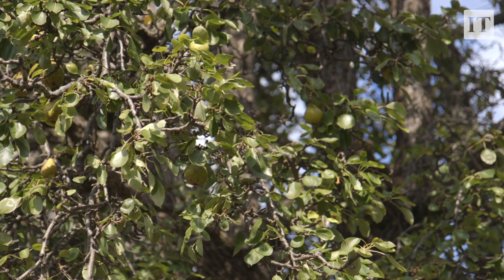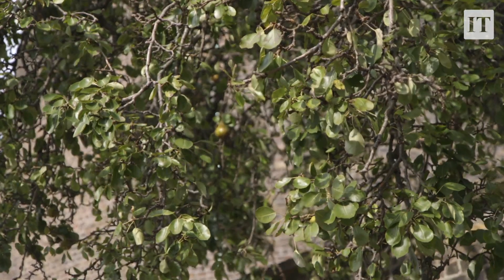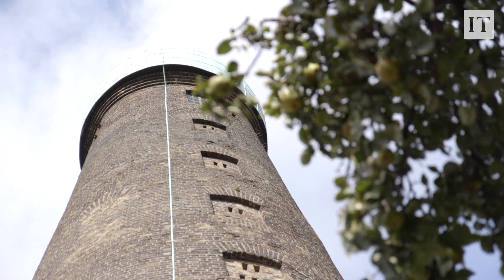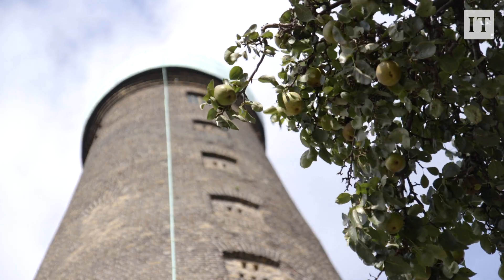We're about to renew the bottom floor of St Patrick's Tower, the windmill project, and the key for us is to make sure that the pear tree is an integral part of that. Everybody minds it — generations have minded it — and we will continue to mind it. It's a very important part of the current makeup of the Digital Hub.